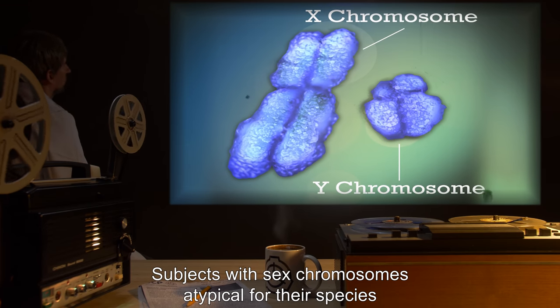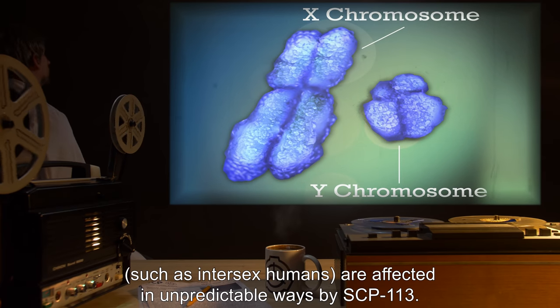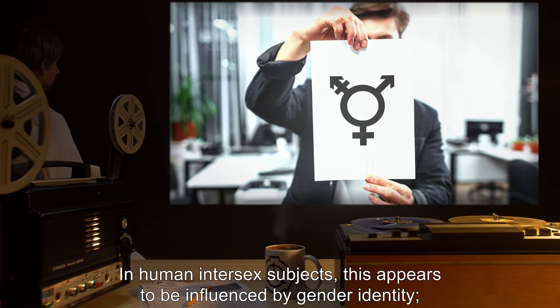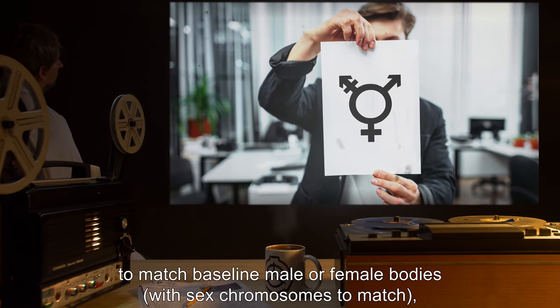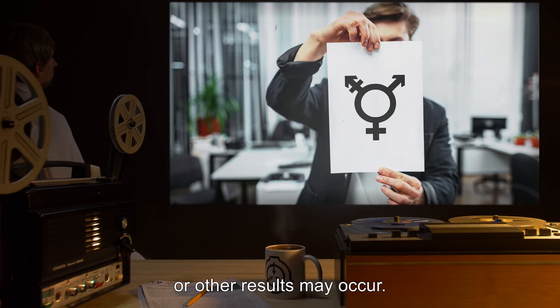Subjects with sex chromosomes atypical for their species, such as intersex humans, are affected in unpredictable ways by SCP-113. In human intersex subjects, this appears to be influenced by gender identity. Such subjects may be unaffected, or their bodies may change to match baseline male or female bodies, with sex chromosomes potentially affected by other chromosomes to match.